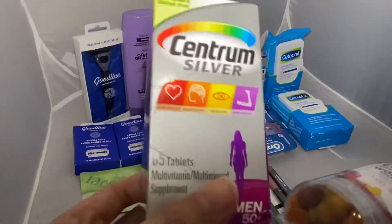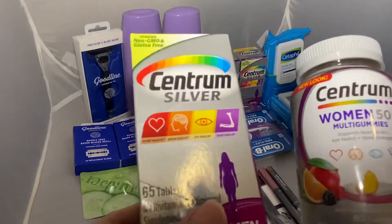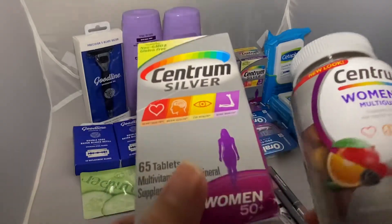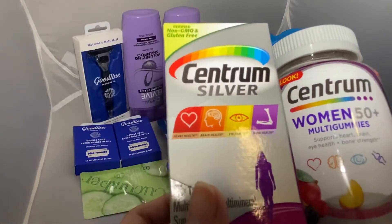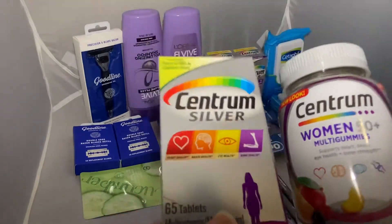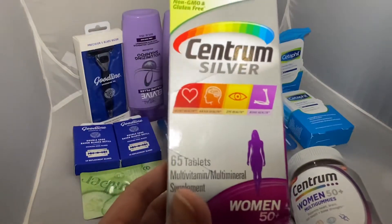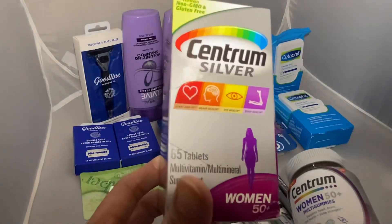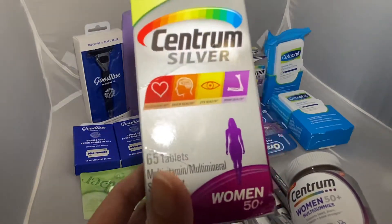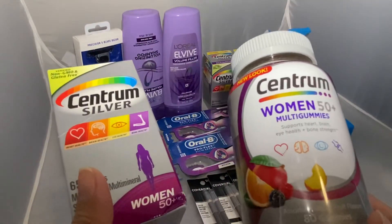The next one is on the Centrum products. For this promotion it's spend $30 get $10 in Extra Bucks, or spend $45 get $15 in Extra Bucks. I was trying to just hit the $30 spend requirement to get $10 back. I grabbed three of the Centrum Women 65-tablet — you can also get the men's — priced at $9.49 each.